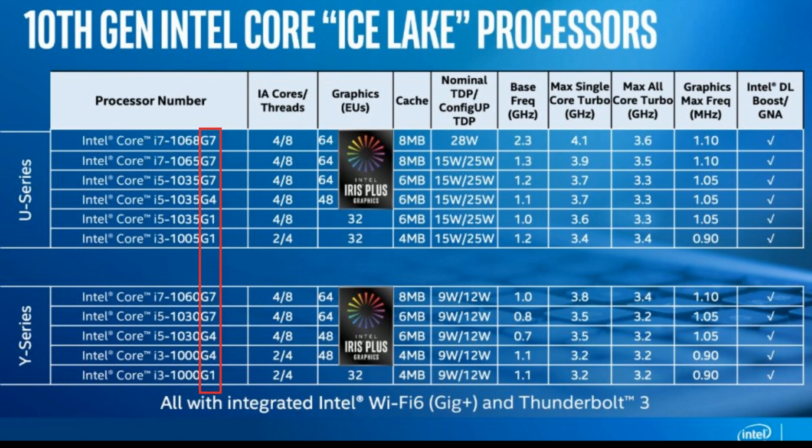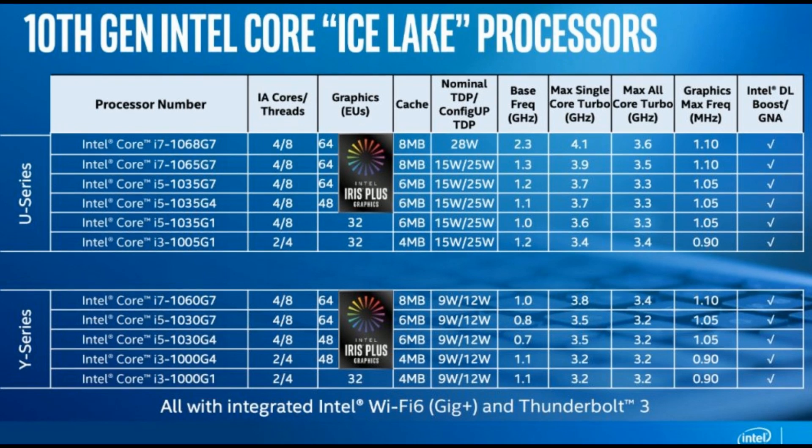So here is the lay of the land one more time so everyone's clear. The 10 represents the 10th generation. The 6 is roughly equated to clock speed. The fourth number relates to watts — 28, 15, or 9. And then you have the graphics tier at G7, G4, or G1. This is what you need to know before you go buy a chip, and this should be a good guide to helping you choose the right chip for the right task.